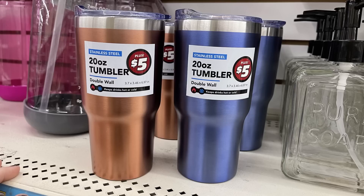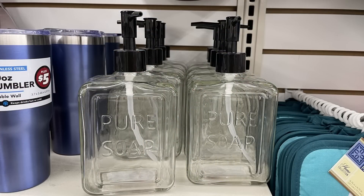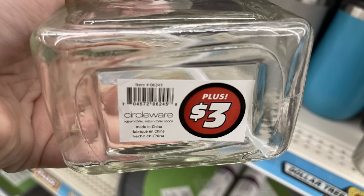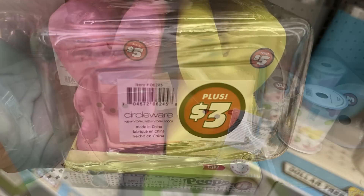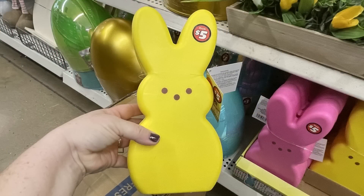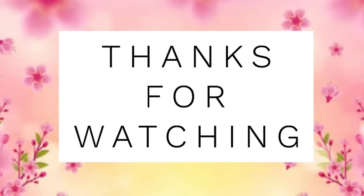They're quite large. They had their double wall 20-ounce tumblers in two different colors for five dollars each. And then the Pure Soap glass soap containers for three dollars each. I also found these extra large peep lights — they're so cute — for five dollars. You could get them in either the yellow, the pink, or the blue. Definitely one of my favorite finds this week.